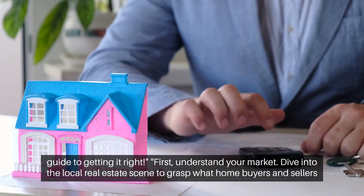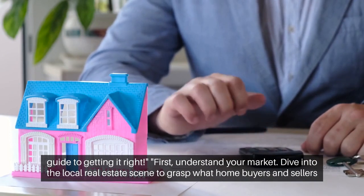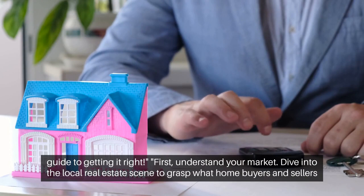First, understand your market. Dive into the local real estate scene to grasp what home buyers and sellers need.